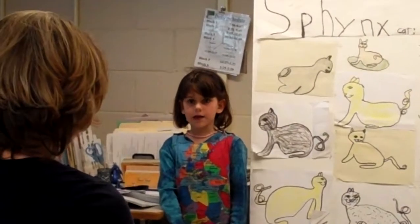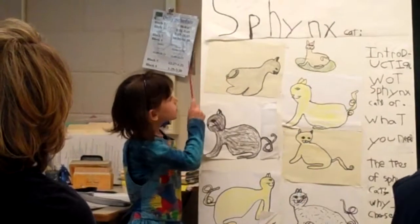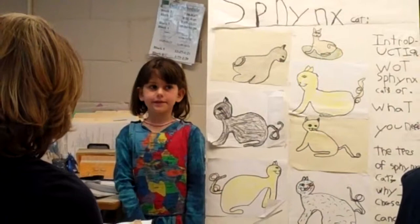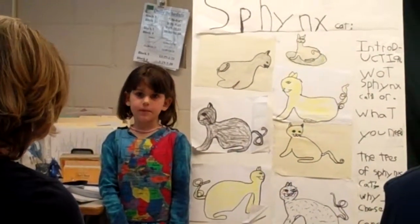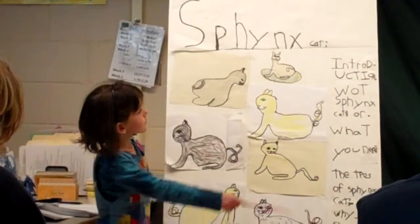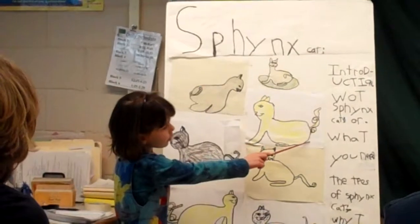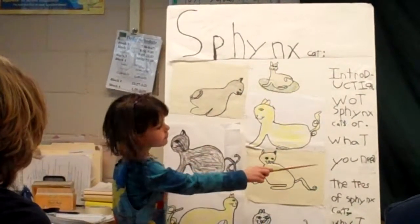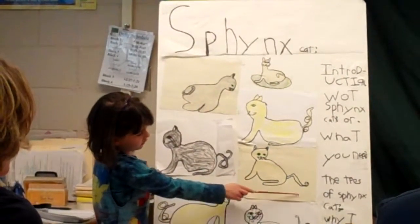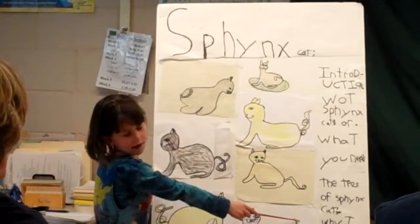When it comes to the talk, today I will be talking about these different things. I have been on the page for three years, and this is my second presentation. Today I will be covering what Sphinx cats are, what you need, the types of Sphinx cats, and why I chose this.